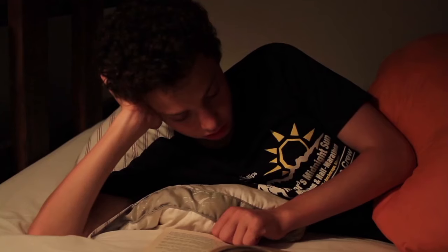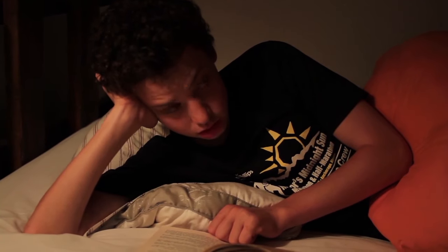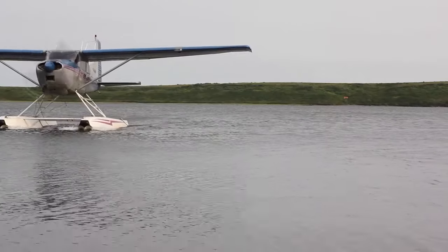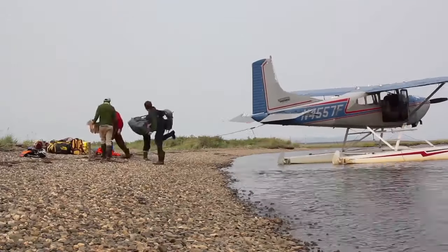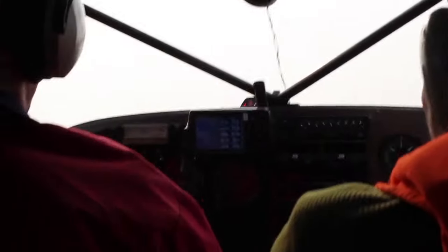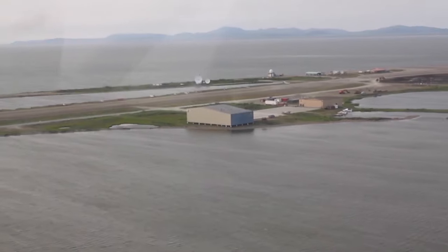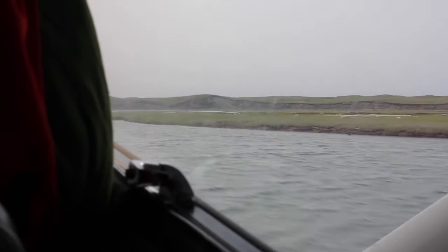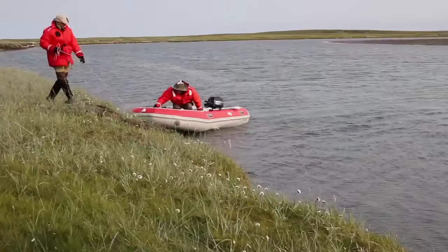With the boat still unable to return the following day, we were forced to find other means of transportation. We're about to get on a plane. Finally, we had arrived at Cape Espenburg.